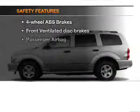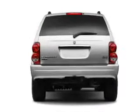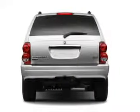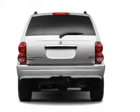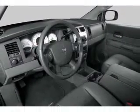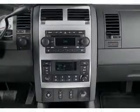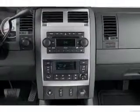If safety is a high priority, rest assured knowing that these top safety components are included: front ventilated disc brakes, passenger airbag, and independent suspension. Call today to schedule a test drive. ¡Gracias!